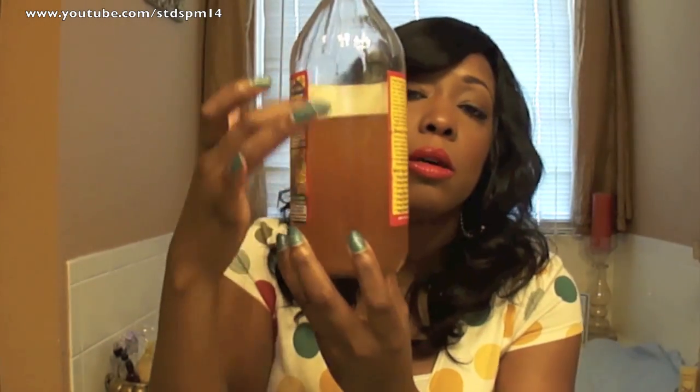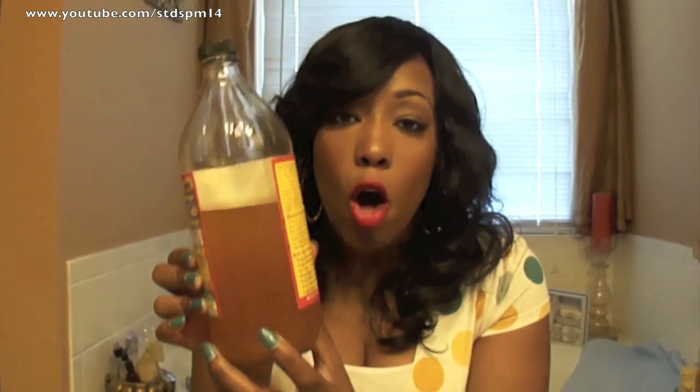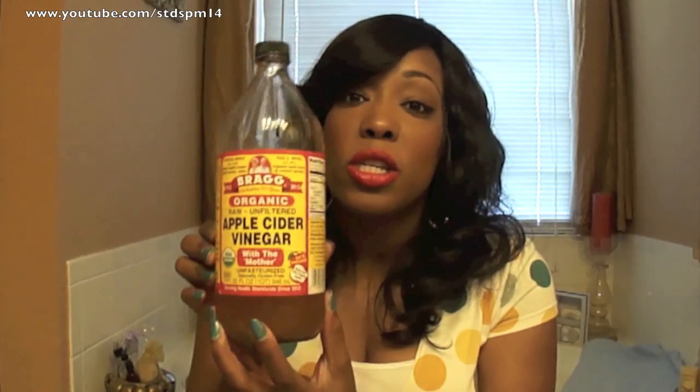The mother is basically similar to orange pulp — you're getting all the nutrients out of the apple, which is what makes it look cloudy. It's unfiltered, whereas the majority of the ones in the store are filtered and clear. So if you're going to do this, I definitely recommend Bragg's.